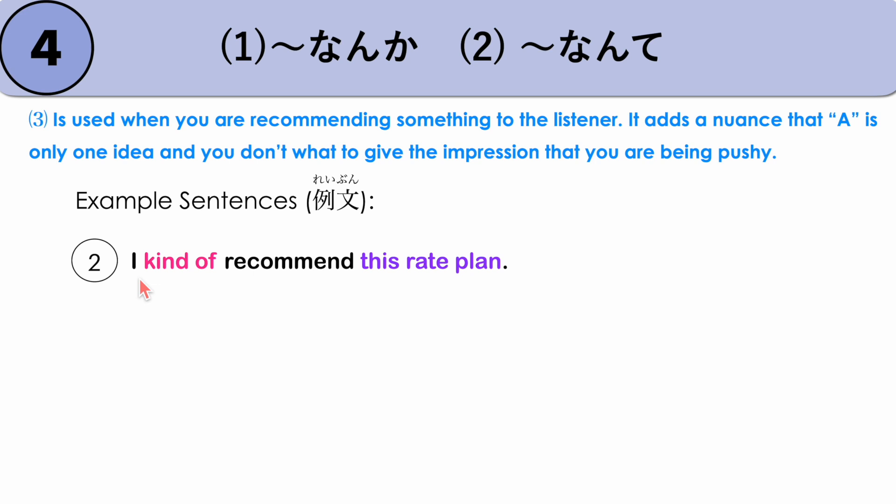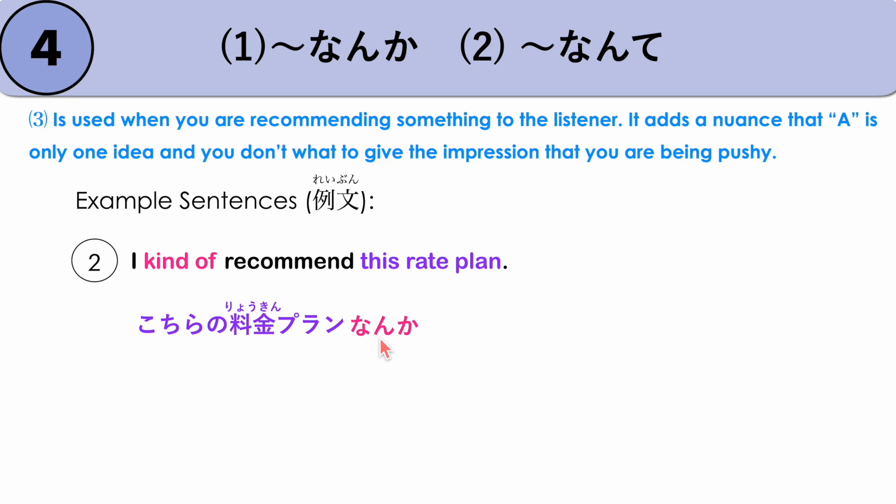Another example: 'I kind of recommend this rate plan.' This is a situation where a salesperson recommends something to a customer but doesn't want to be too pushy. KOCHIRA NO RYOUKIN PLAN NANKA OSUSUME DESU. So NANKA gives the nuance that this is a good idea. OSUSUME can also be written in katakana. KOCHIRA NO RYOUKIN PLAN NANKA OSUSUME DESU.